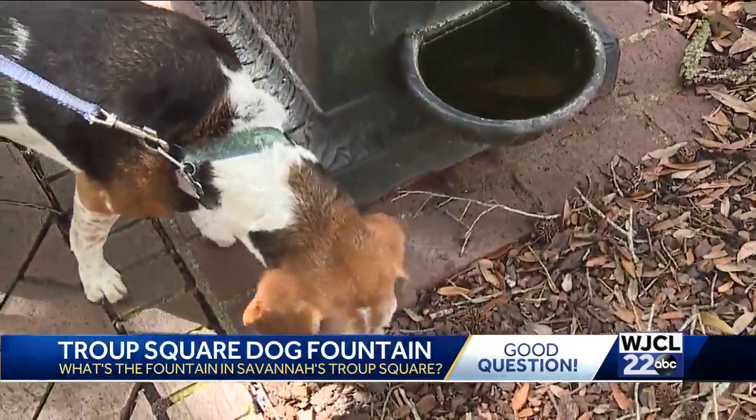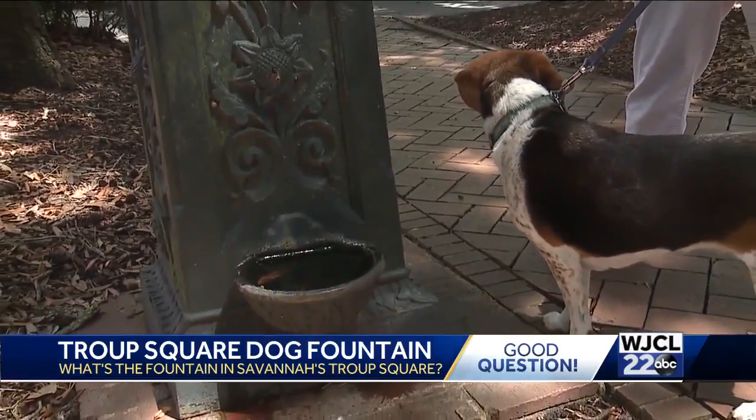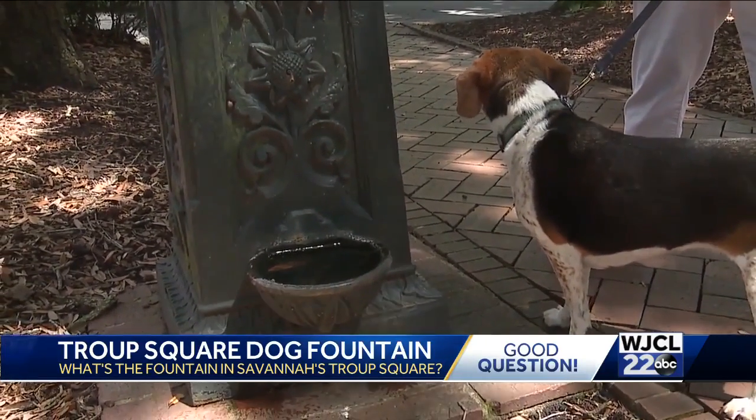We filled the fountain to the brim for this lucky one, but she still chose not to partake. Oh well — you can lead a dog to water, but you can't make her drink.